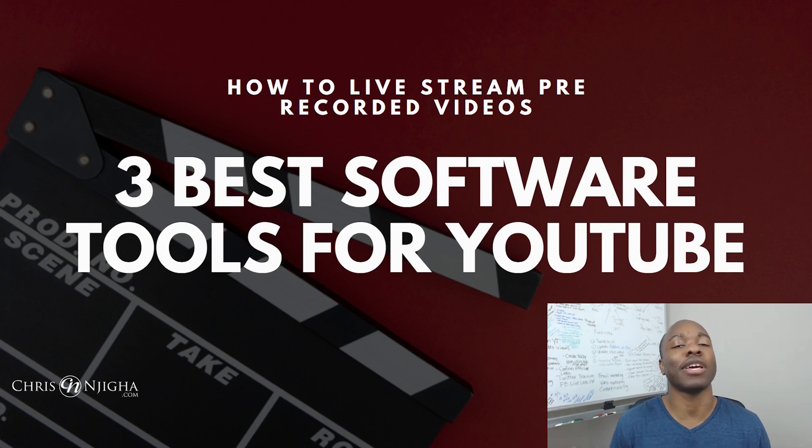In this exciting episode, I'm going to share with you exactly how to do live stream pre-recorded videos on YouTube. I'm going to share with you three best software tools to do just that. We're going to go through the benefits and features of each of these, the pros and cons, and help you figure out which one is best fit for you to go live with your pre-recorded videos and make money on autopilot.